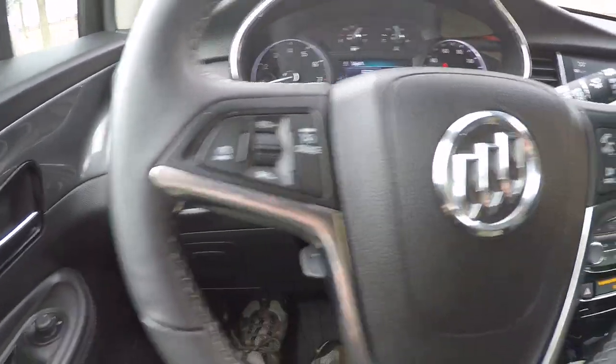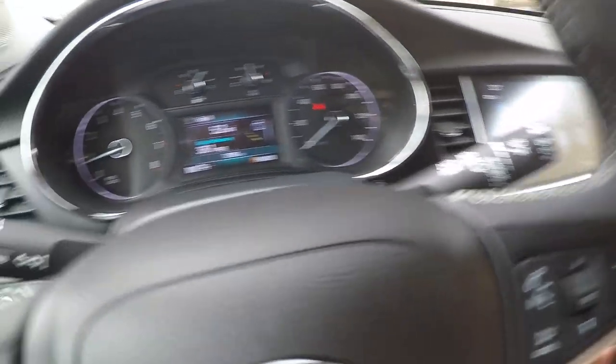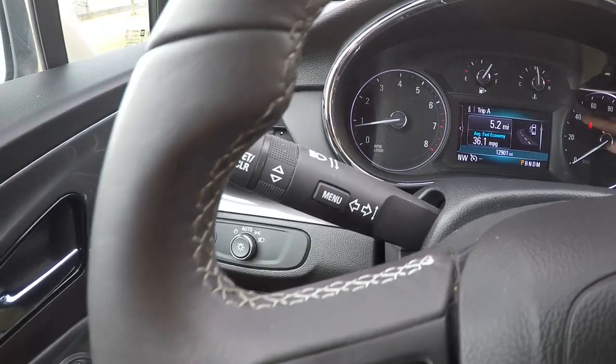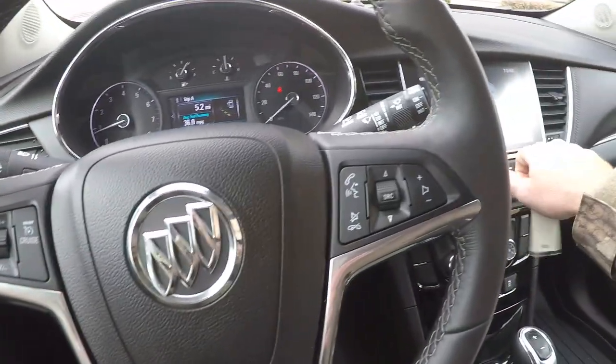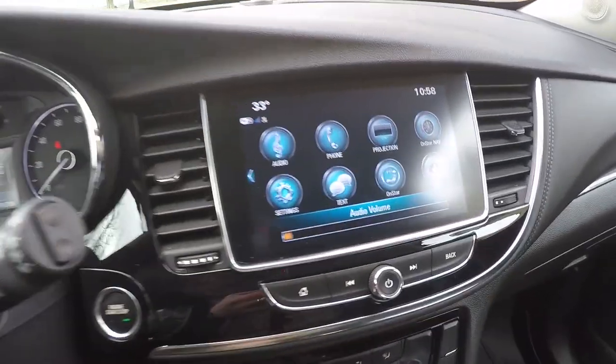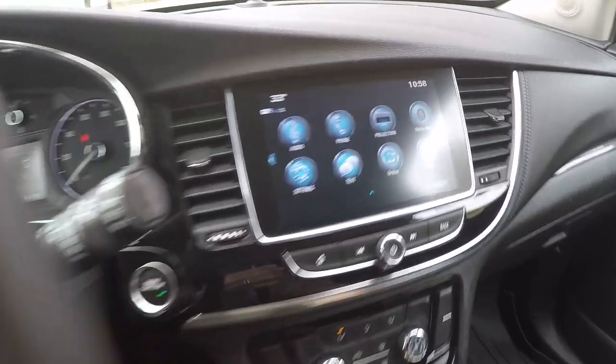There's your cruise control. It's got audio controls on the steering wheel, front and rear bumper sensors, and a trip computer with all the information. It's got a nice touch screen with a backup camera.